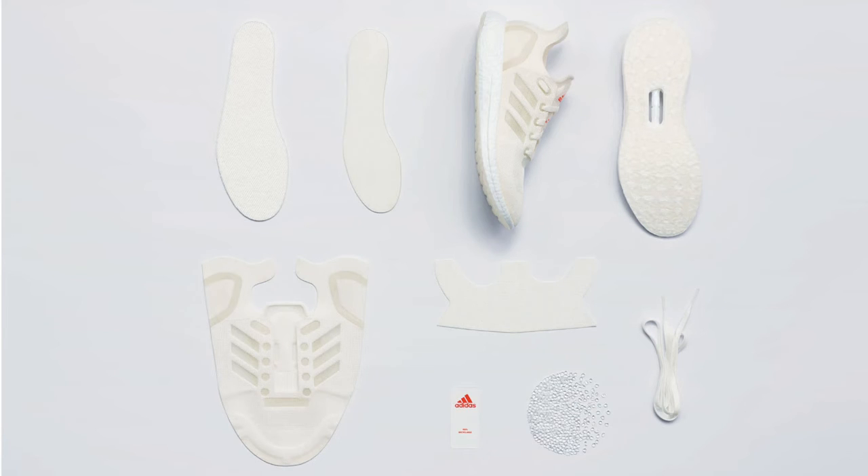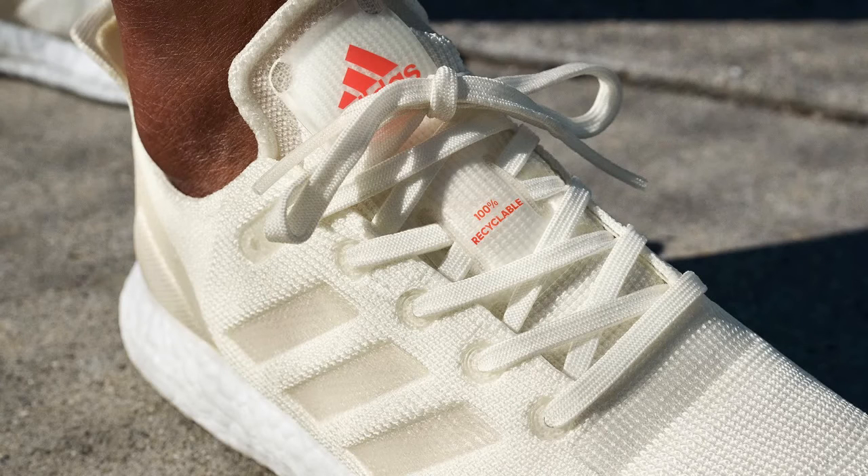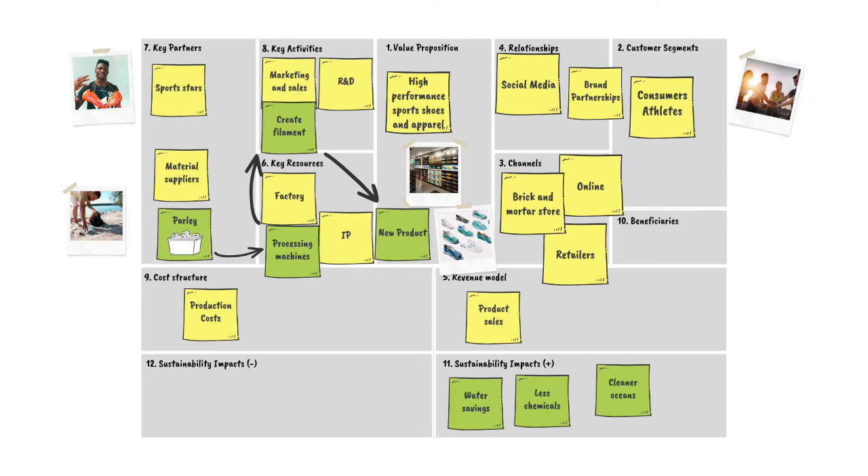Adidas also developed a 100% recyclable shoe called the Future Craft Loop. This shoe is made to be remade. Once the shoes come to the end of their life, they are returned to Adidas. Therefore, Adidas needs to include a take-back process, which is a type of reverse channel where the product flows back from the customer.